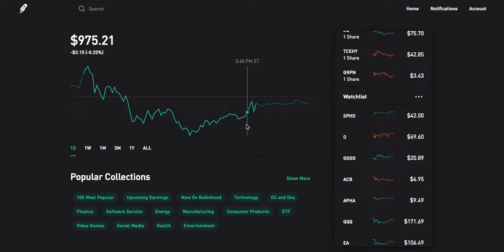Hey guys, welcome back to another video here with The Common Investor. Today's topic is going to be on monthly dividend stocks for passive income.